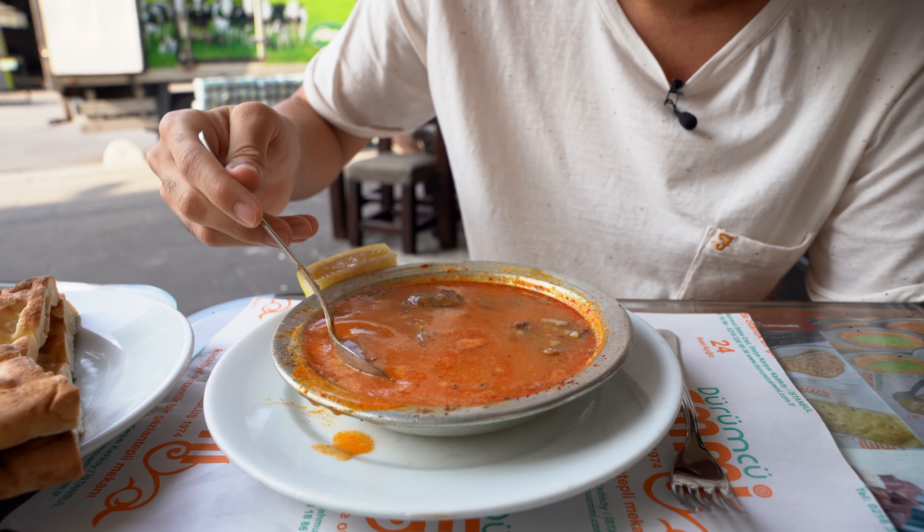Oh, put the dough inside first — look how delicate it is. Oh, cheese — paneer cheese. Oh, six cheeses! Wow, that's amazing — stuffed with meat. Oh my god!